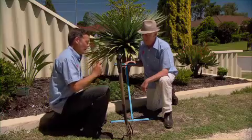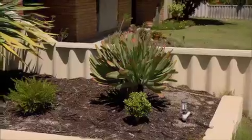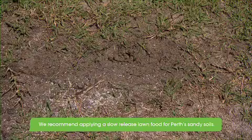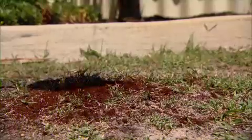Fertilising. Well, I'm going to leave you to do that — I'm off to have a diet cordial. Applying a complete lawn fertiliser twice a year is all most lawns need to keep them looking great. Be sure to apply the product evenly and use a wetting agent at the same time.